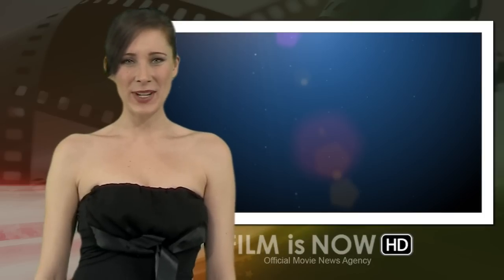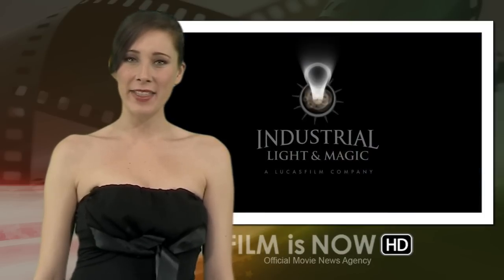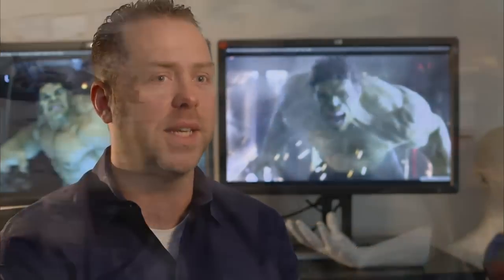Hi guys, it's Valerie here with today's trailer and what's hot in movie news. Enjoy today's trailer and then stick around for news on Justice League, where every single hero on the team comes together and they finally fight as a team.